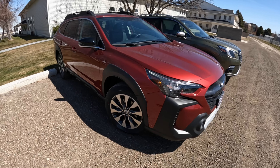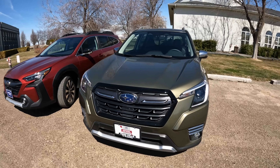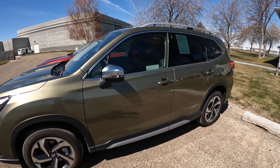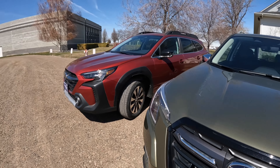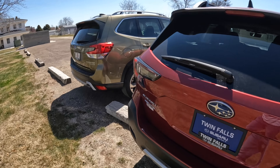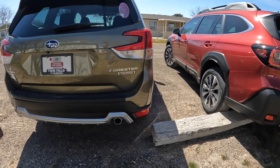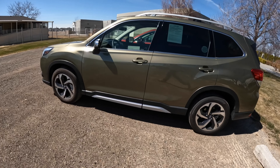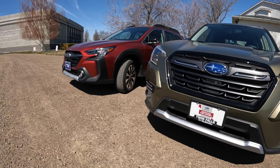A number of people in the forums say the Outback isn't as good off-road as the Forester, but honestly they're too close to really call it either way. The Outback has a turning circle of 36 feet; the Forester is only a half foot shorter at 35.4. The approach and departure angles are slightly better on the Forester but within a couple of degrees. The Outback has a 9-foot wheelbase versus the Forester's 3 inches shorter — it might give slightly more stability, but the difference is minimal.